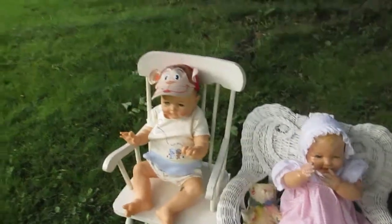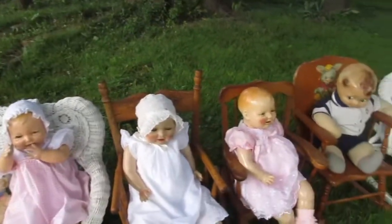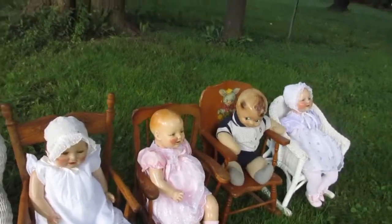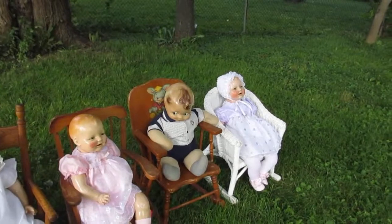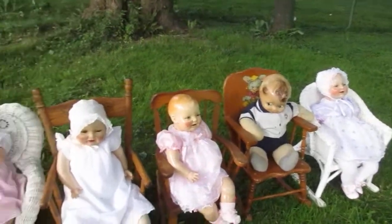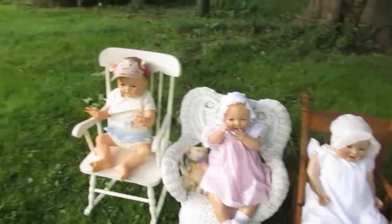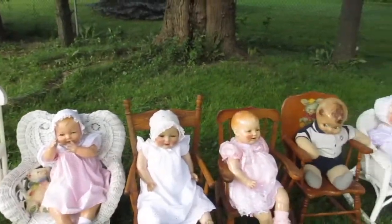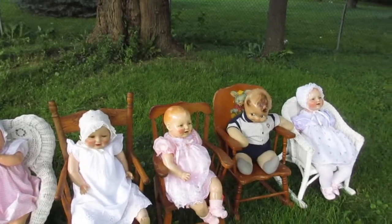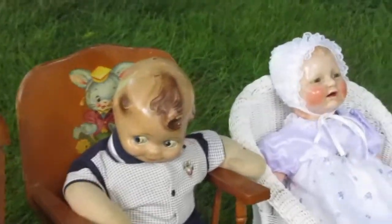I thought I'd share this with you. Everybody likes to see some of these old pieces of furniture together — it just helps bring out your dolls, sits them up really nice and pretty, and gives them a real remarkable look when they're sitting in something close to their age. Not all of them are, but it's nice just to still see them all sitting.